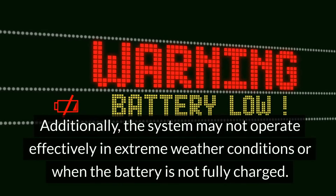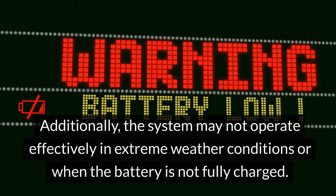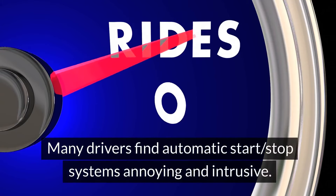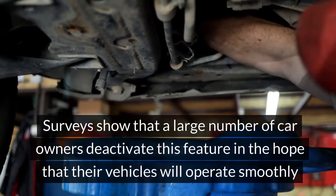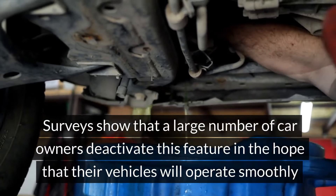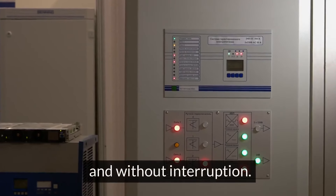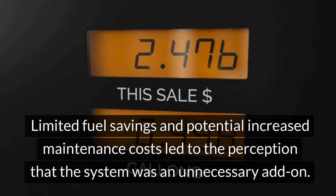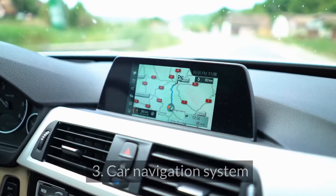There can be a noticeable delay when the engine restarts, which is especially frustrating in stop-and-go traffic. The system may not operate effectively in extreme weather conditions or when the battery is not fully charged. Many drivers find automatic start-stop systems annoying and intrusive, and surveys show that a large number deactivate this feature. Limited fuel savings and potential increased maintenance costs led to the perception that the system is an unnecessary add-on.